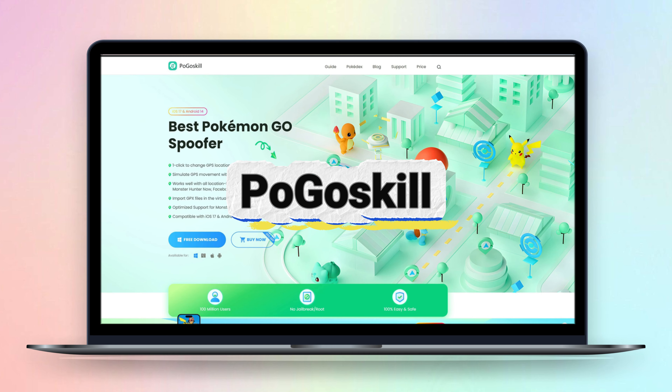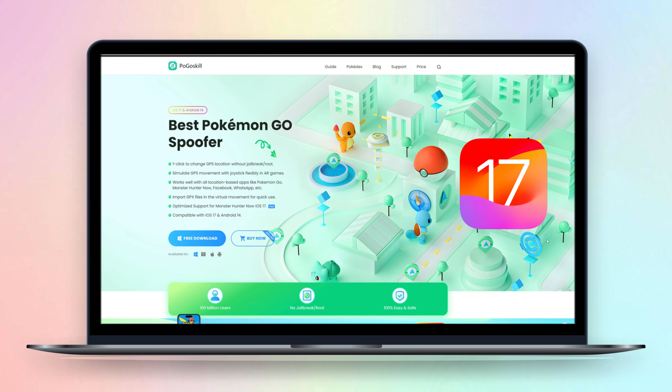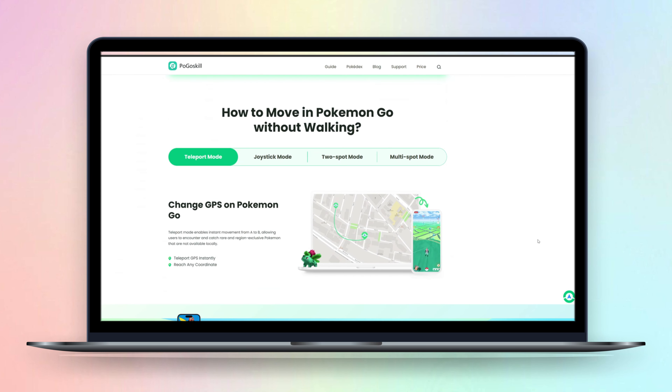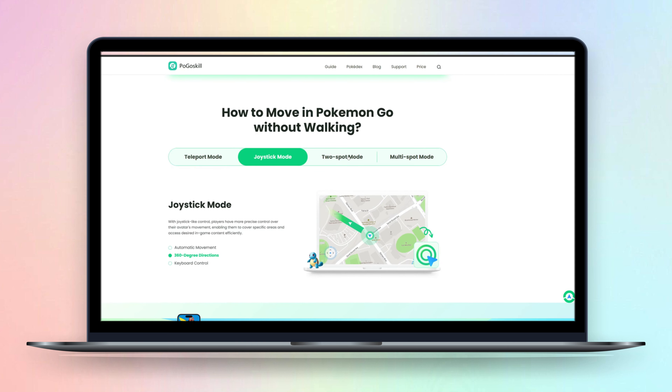Today we would like to introduce you to Pogaskill, an easy to use location spoofer that allows you to teleport from Tokyo to Paris without jailbreak or root. It also supports iOS 17 now. If you're playing Pokemon Go or Monster Hunter Now, you should definitely use this app because not only can it install the joystick in the game, but it can also realize auto walking.